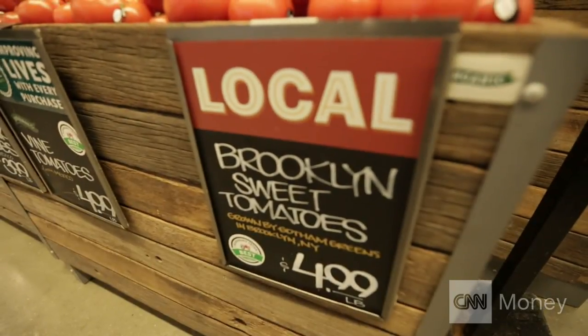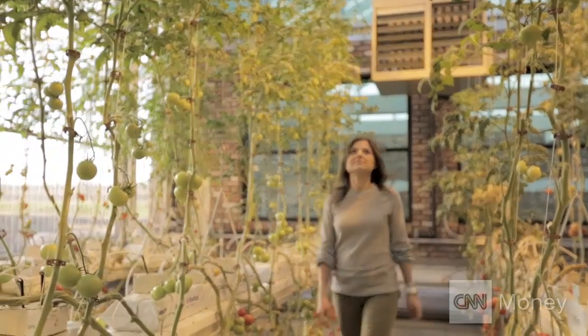We by no means are purporting that this is going to be the future of farming. Grains, root vegetables, fruit trees — those are better left to larger farms. Obviously things like protein, dairy, cattle — you're not going to have pigs on a rooftop anytime soon.